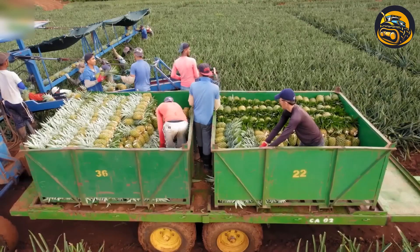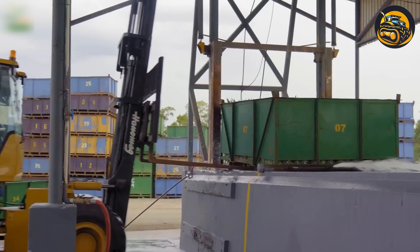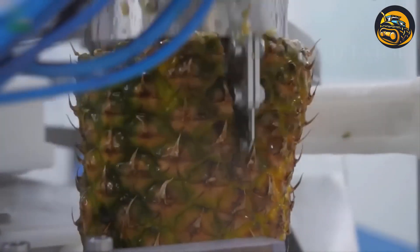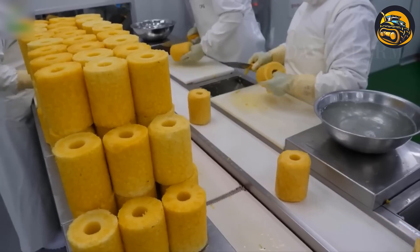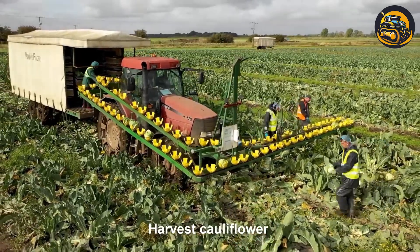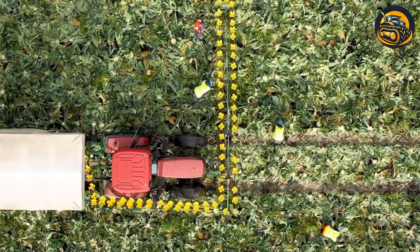In this advanced pineapple farm, a state-of-the-art harvesting machine works alongside skilled workers. This collaboration boosts productivity, ensuring a high-quality, bountiful harvest. In this state-of-the-art cauliflower field, the harvest begins with a next-level agricultural machine designed for precision and efficiency.